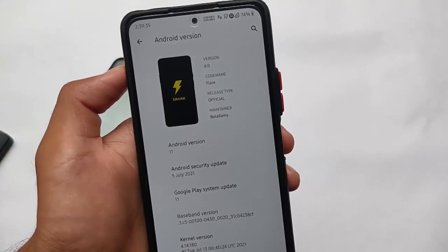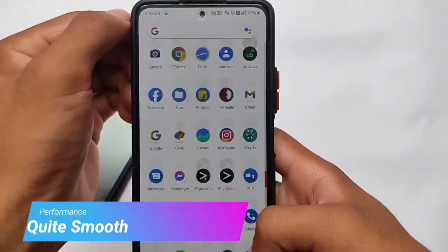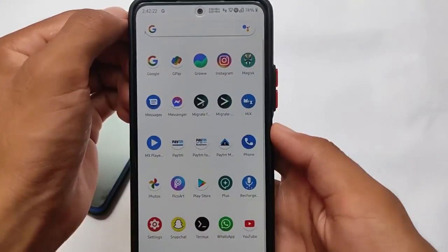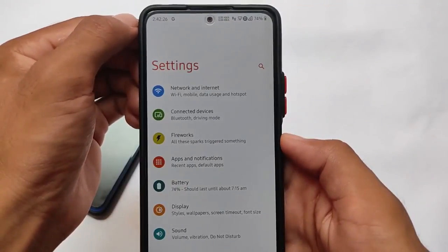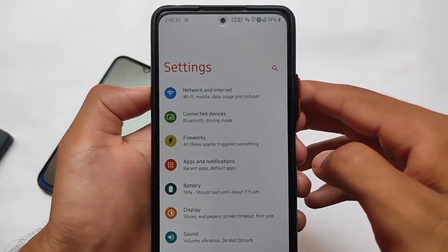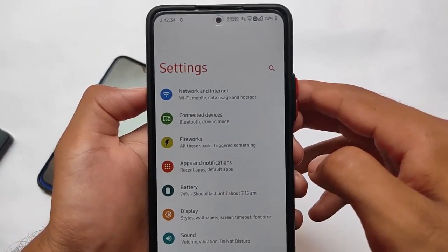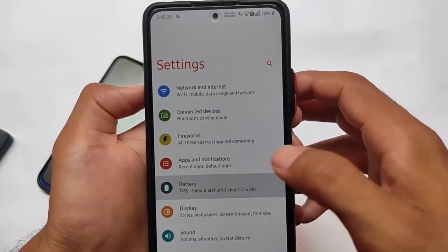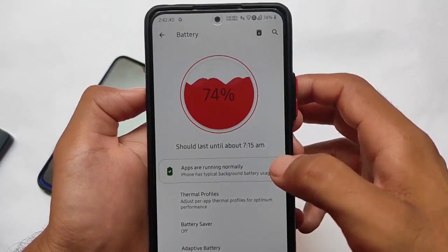Last but not least, the third custom ROM I really liked last month was Spark OS. It performs really, really smooth — I used this build for some time on my Redmi Note 10 Pro, Redmi Note 8, and even the Redmi Note 9 Pro, and the ROM was quite smooth. It has a very interesting UI in terms of settings and features, and comes with good battery options.